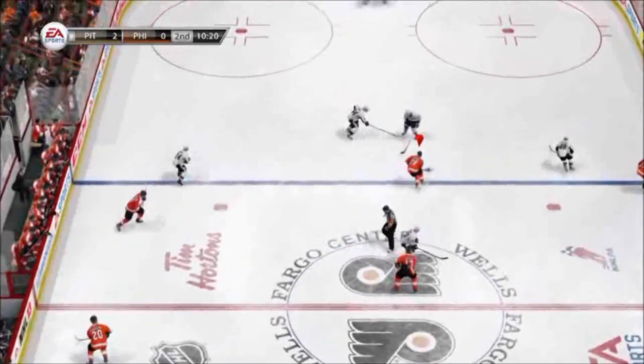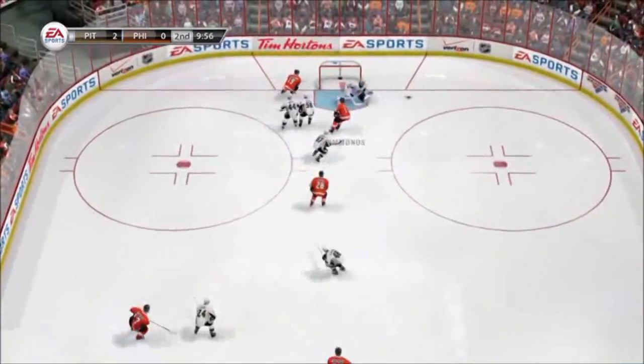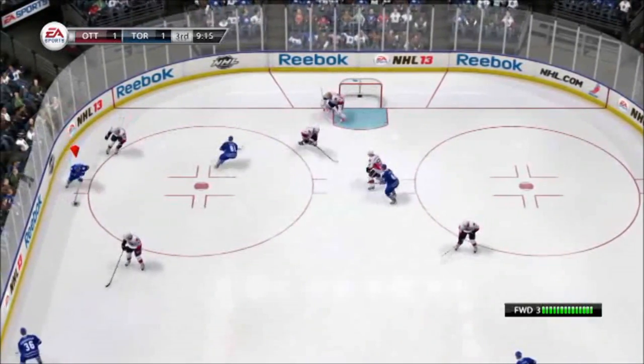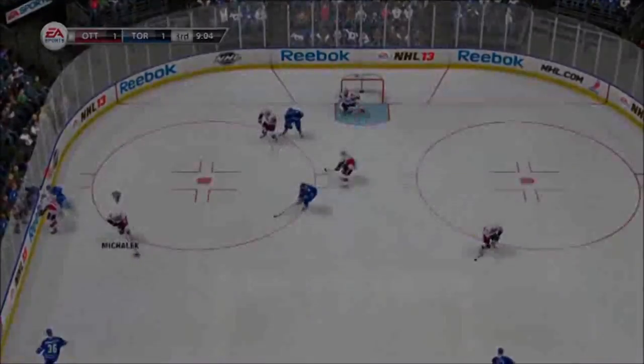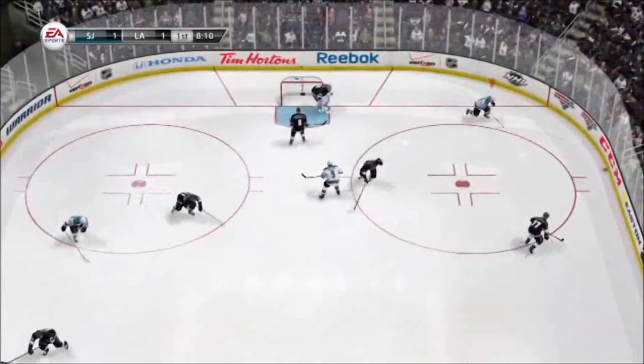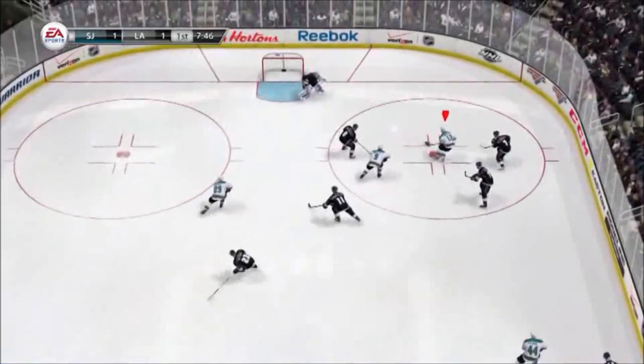A turnover results in a two-on-one. Fleury reads the pass and gets his left pad flush to the ice to make a great save. Even against his momentum, Anderson is able to reach back with complete limb movement and get a blocker on the shot. San Jose does a great job cycling the puck to get a really nice scoring chance, but Quick anticipates the pass and then makes an unbelievable desperation save with his blocker.